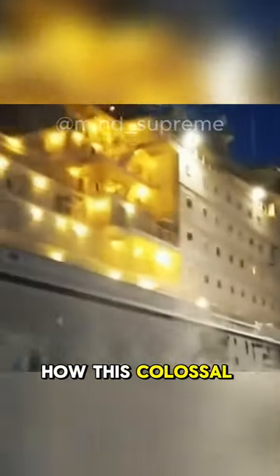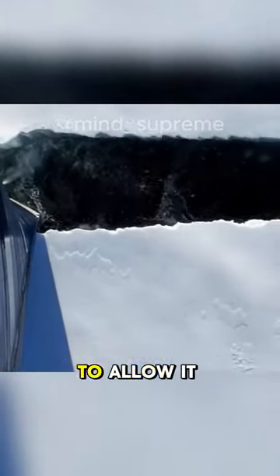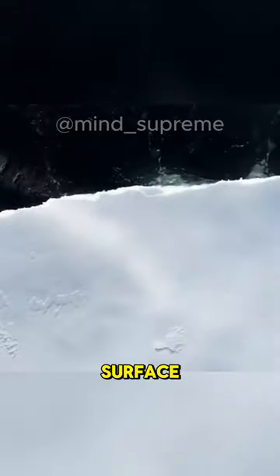You might wonder how this colossal vessel breaks the ice. Engineers designed the bow in a semicircular shape to allow it to press down on the ice surface, using its weight to crush the ice layer.